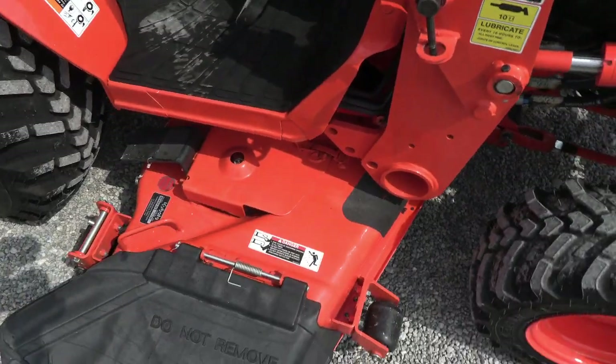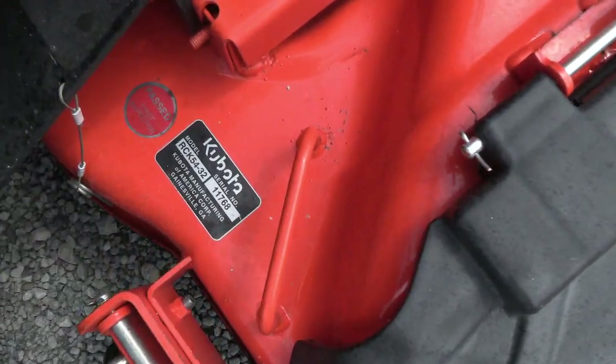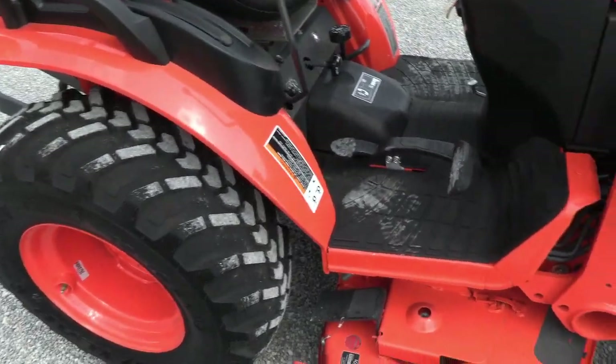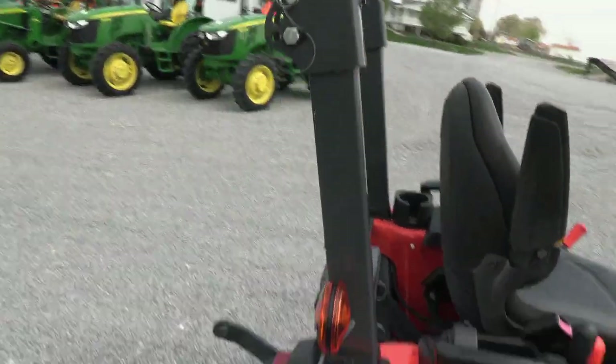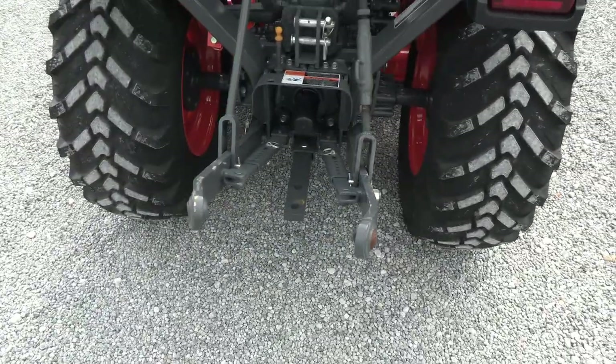It does come with the belly mower — looks like the RCK 54-inch belly mower. Got the R14 tires. Hydrostat transmission with the throttle pedal. Foldable rollover bar. Has a three-point hitch back here with 540 PTO.